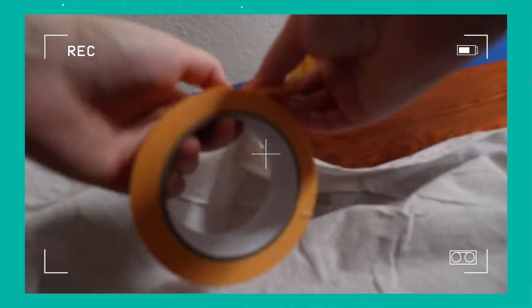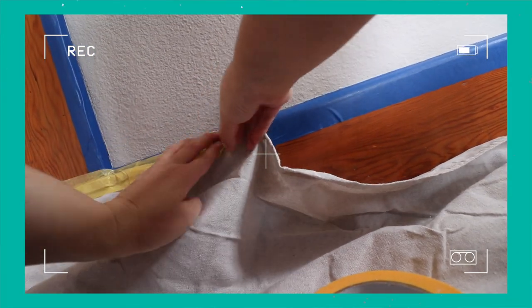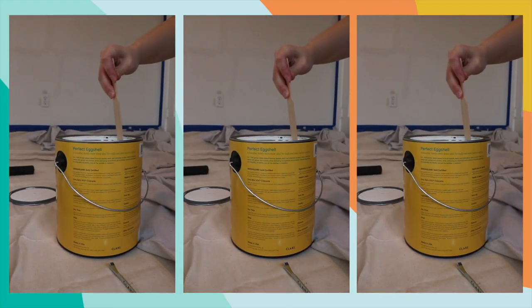I'm a little scared — I don't think I've ever actually painted a full room before. Cheers to painting full rooms for the first time. Let's go!